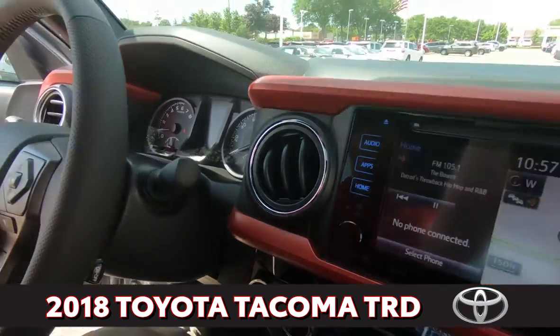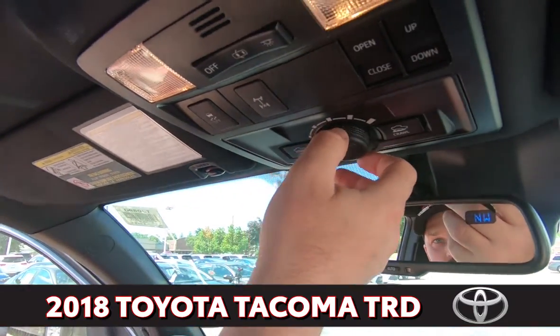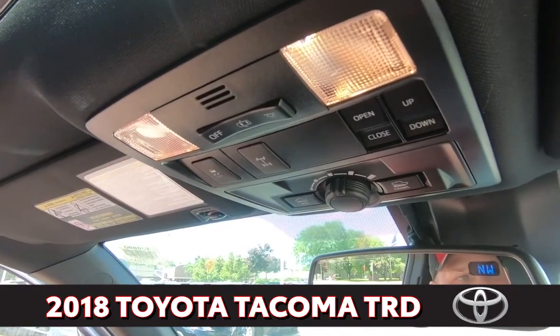We also have what we call the crawl feature. The crawl feature is made for those hard-to-get-out mud spots or snow spots — the car will actually crawl itself out of those spots.